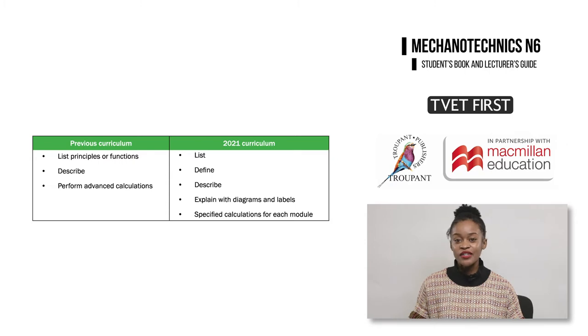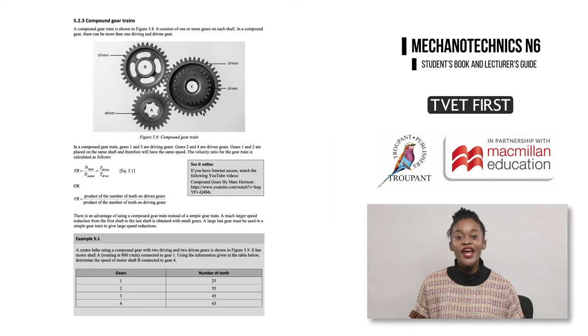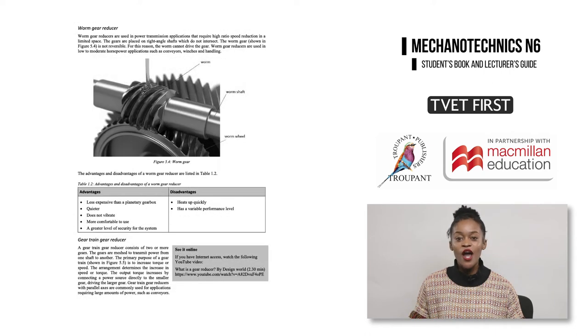In the 2021 curriculum, you will note that the theory has been expanded. For each section of work, students need to be able to list, define, describe, and explain the work. For example, in Module 5, Reduction Gear Boxes, students must be able to list, define, describe, and explain the theory and functions of gear trains and worm gear drives. Specific calculations have been added to all eight modules in the new curriculum.